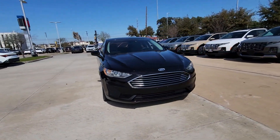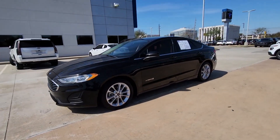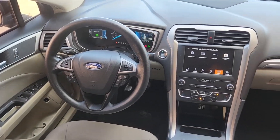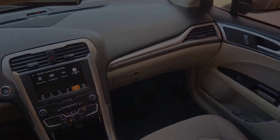Within its sleek, sculpted exterior, you'll find a comfortable cabin that offers flexible seating and the latest in infotainment and safety tech, as well as special gauges to help you monitor energy usage so you can optimize efficiency. The following are some of this vehicle's highlighted options.